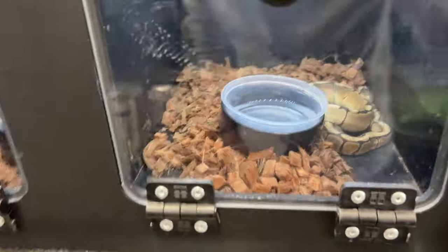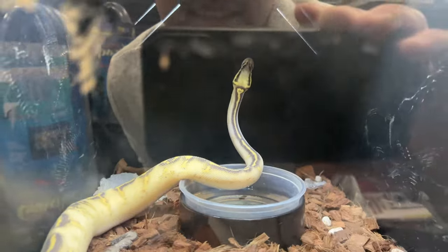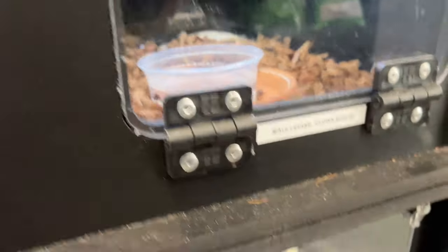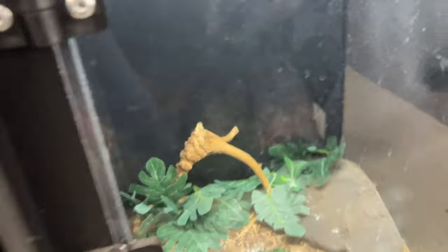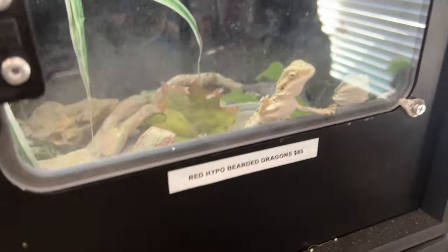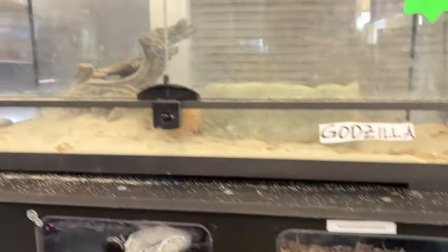I just stumbled on the back area where it looks like he's got some amphibians, lizards, snakes, and a Godzilla — that's dope, it is Godzilla. Look at this guy: Pastel Highway, $400 — that guy's beautiful. If you're into snakes and lizards, J4's got you. That shedding is so cool. Bearded dragons — I did not know that.